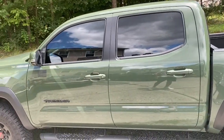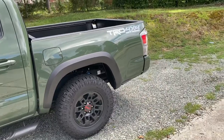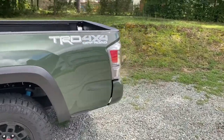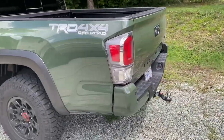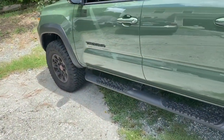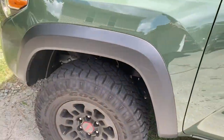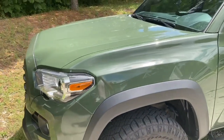We got the windows tinted — a legal tint for the state we're in. Got these wheels put on there, factory installed. Everything is pretty stock so far, nothing really major changed since I bought it. All I did was blacked out the Tacoma logo on the sides and then the V6 in the back.